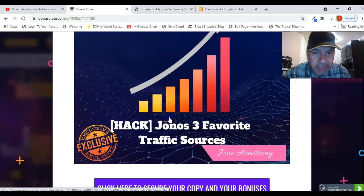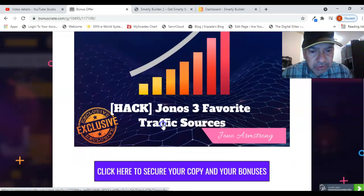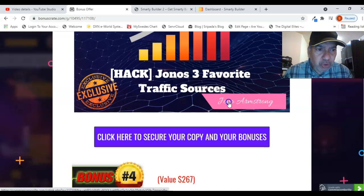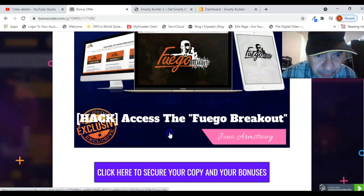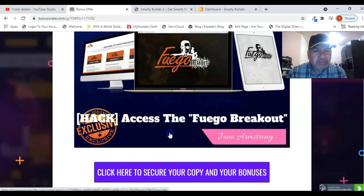Bonus number three is another hack where you will see Jono's three favorite traffic sources. The most important thing for any product to generate profit is traffic. There are a number of platforms to get traffic, but here Jono is going to show you three favorite traffic sources where you get good traffic that can convert into sales. This was also designed by Jono Armstrong.